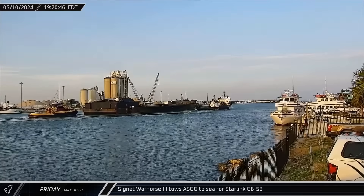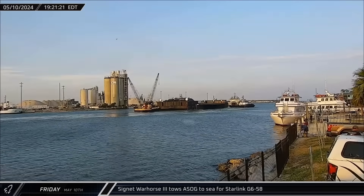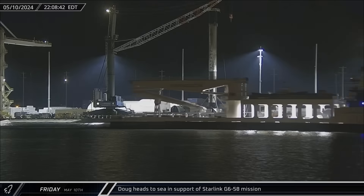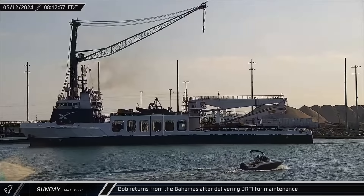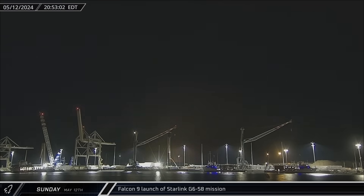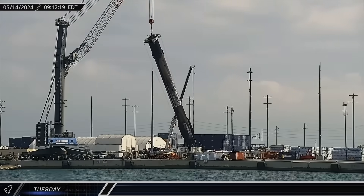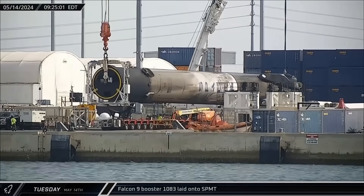That evening, since SpaceX's rapid launch cadence doesn't allow much downtime for its marine assets, the drone ship was towed back out to sea for its next mission after less than nine hours at the dock. A few hours later, Doug also headed back out to sea, spending less than 16 hours at the dock between missions. On Sunday morning, Bob returned to SpaceX docks after a quick trip to the Bahamas to deliver Just Read the Instructions to the dry dock and free port for maintenance. That night, Falcon 9 Booster 1073 launched another 23 Starlink satellites to low Earth orbit on its 15th mission.